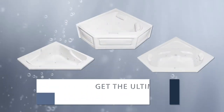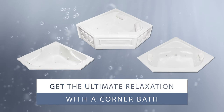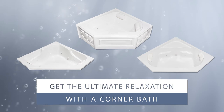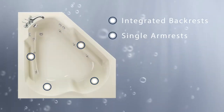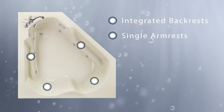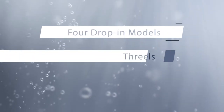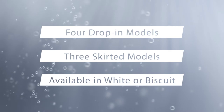Corner bathtubs provide the ultimate relaxation. With side-by-side seating or face-to-face seating, there's room enough for two people to escape from the pressures of daily life. Both seats have integrated backrests and single armrests mirrored on each side so that everyone is perfectly comfortable. With four drop-in models and three skirted models all available in white or biscuit, you're sure to find the right tub for your bathroom.